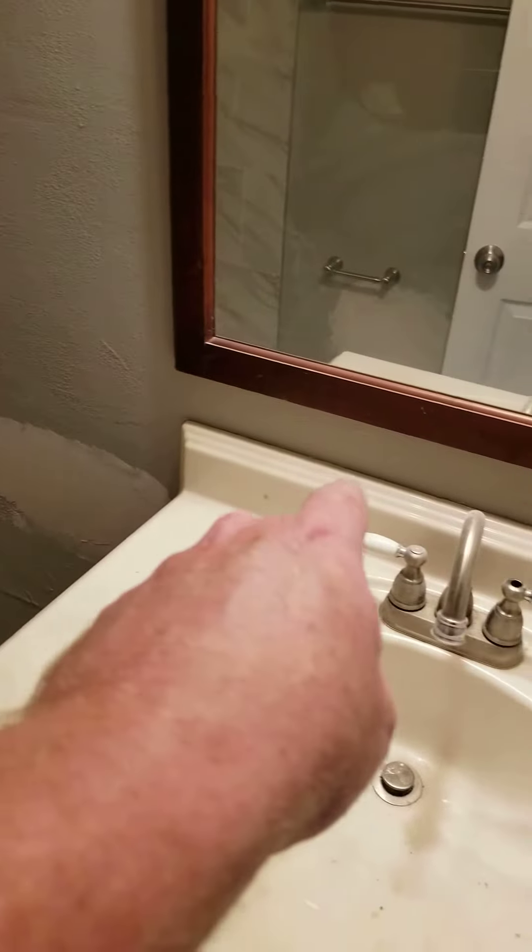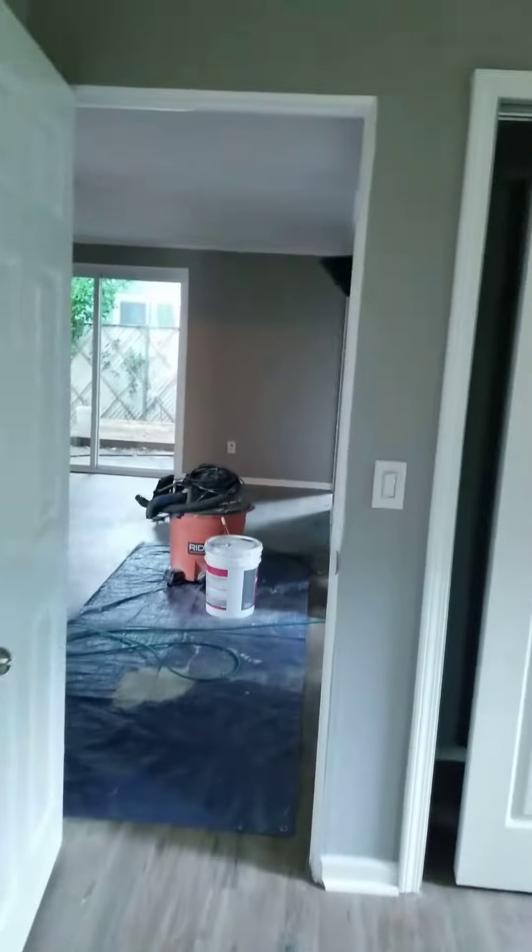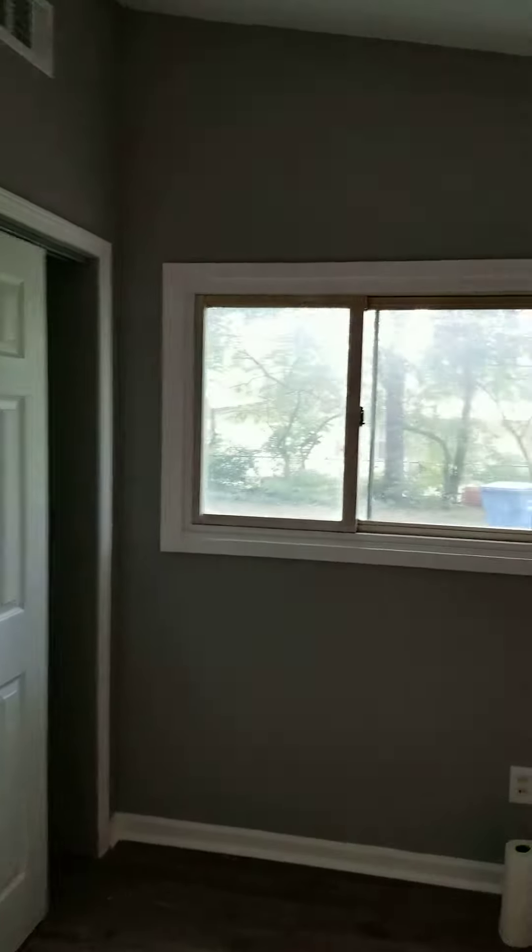We're going to caulk this — waiting on the re-glaze kit. We still need to clean this window frame; I don't know if you can see how yellow it is from smoke.